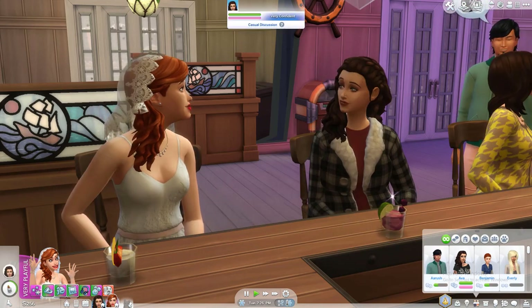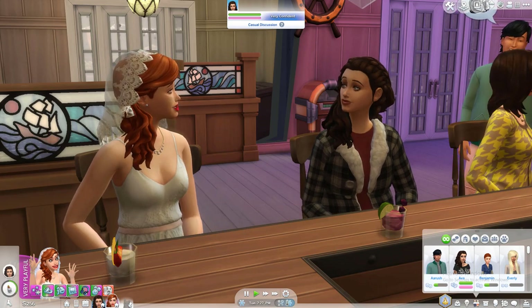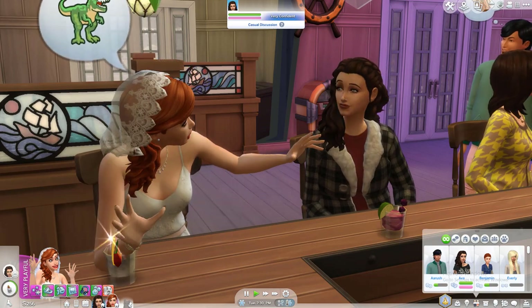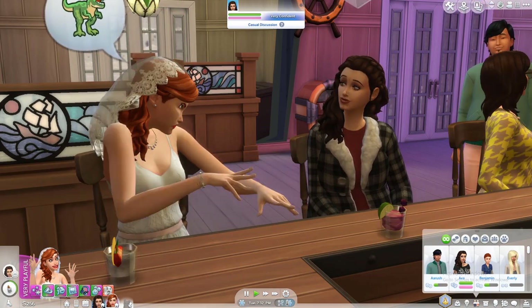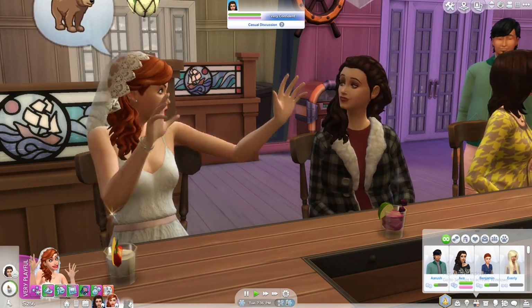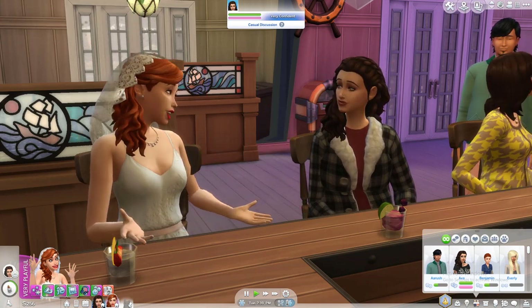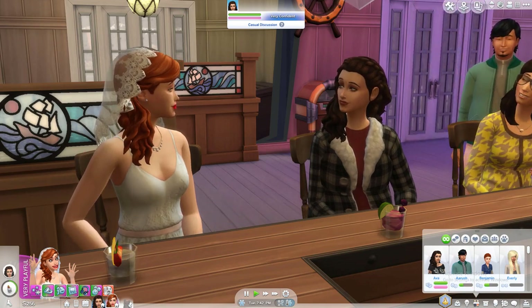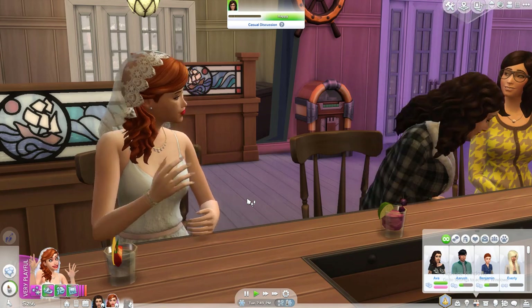I'm starting to come around to Ava's hairstyle now. I found it really odd when I first made it brunette and was really undecided, but actually yeah — I'm coming around to it. I quite like it. A lot more elegant, I think, which isn't really the definition of our girl, but it's good to try and be classy every now and again.